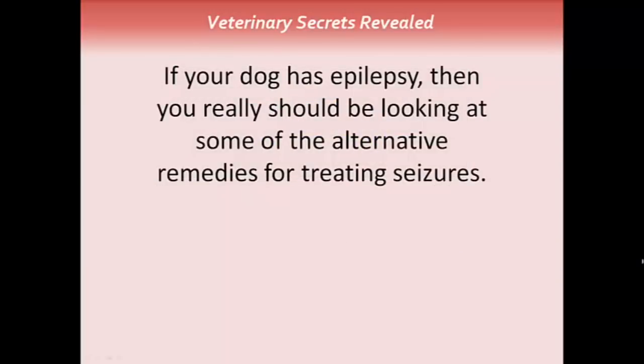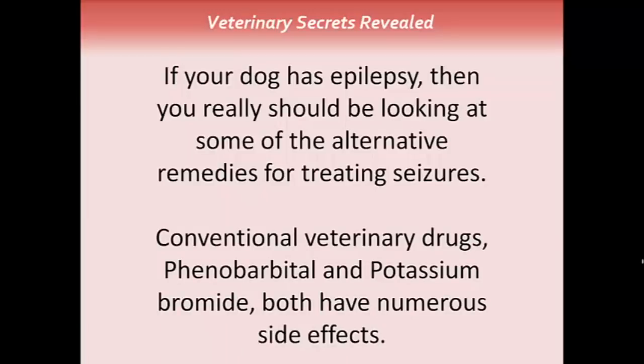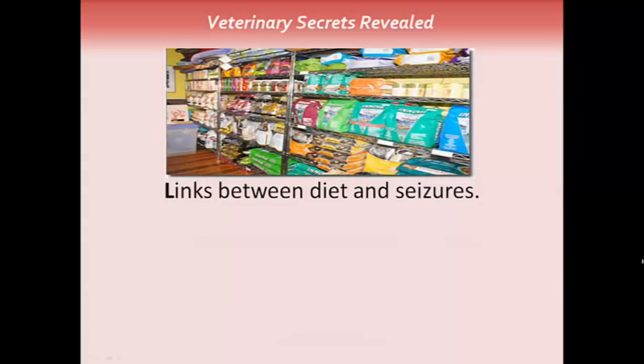If your dog or cat has epilepsy, you really should be looking at some of the alternative remedies for treating seizures. Conventional veterinary drugs such as phenobarbital and potassium bromide both have numerous side effects. First, let's talk about diet. There's no question there are links shown between diet and seizures. Studies in people show that those on an Atkins-type diet have actually shown decreased incidence of seizure activity.